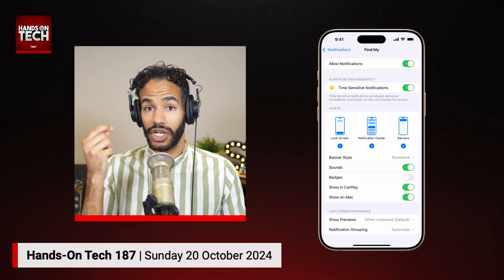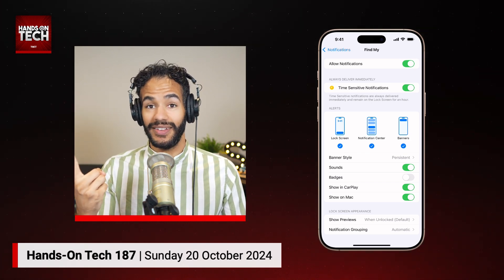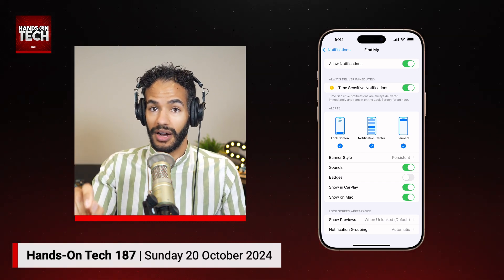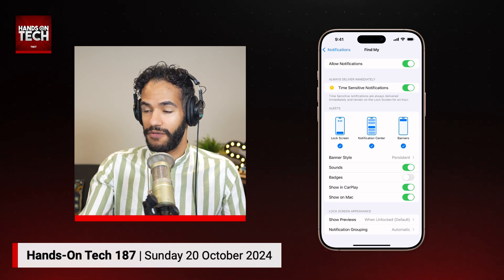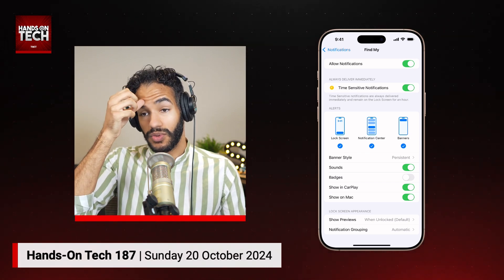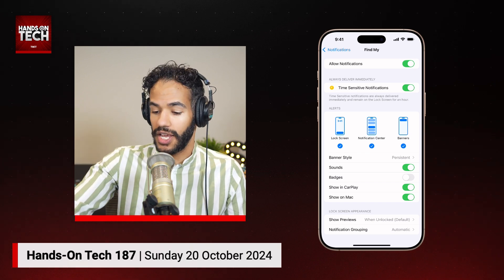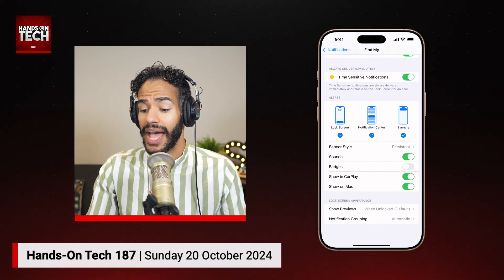After that, make sure Sounds is toggled on. And then — and this is the one I love — make sure Show in CarPlay is toggled on. I have Show on Mac as well, because I have the latest version of Mac OS, running Mac OS Sequoia, and so this can forward notifications to the Mac, but that's not important for this. So, Show in CarPlay is turned on.